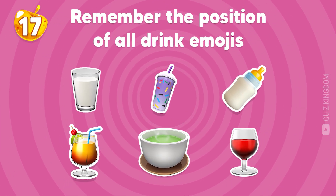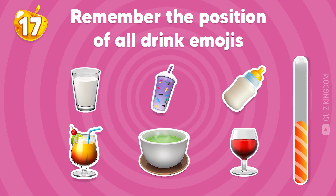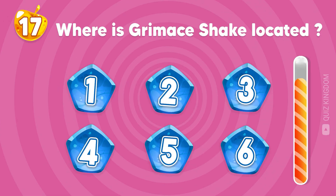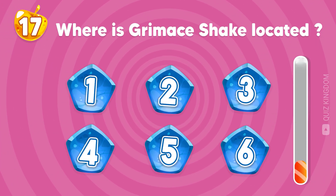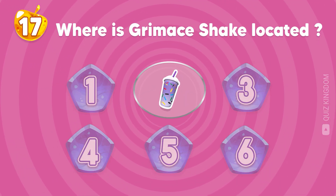Remember the position of all drink emojis. Where's the grimace shake located? Well done, it's located at the second position.